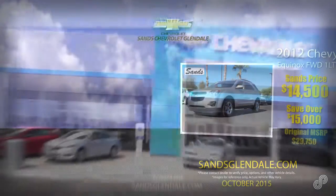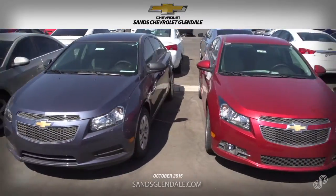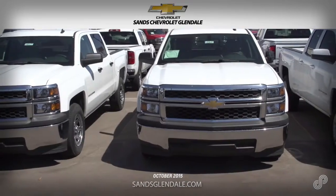The other guys sell for retail. SANS Chevy in Glendale sells for less, with up to 50% off original MSRP. Get a free Carfax report on every car when you buy at SANS Chevy Glendale — the Valley's car volume price leader. Inventory changes daily.